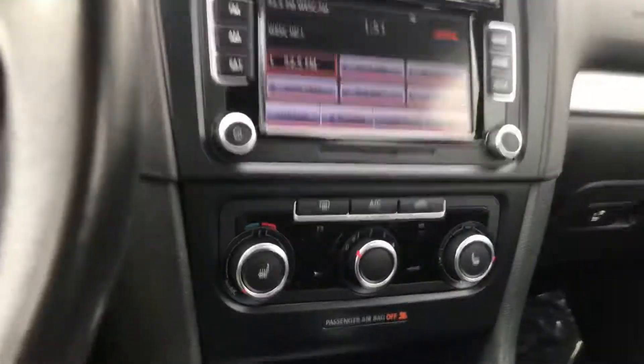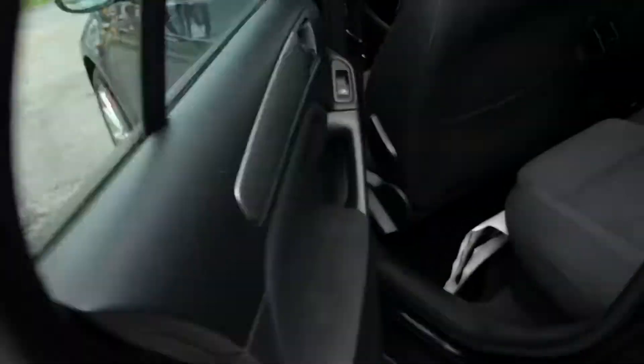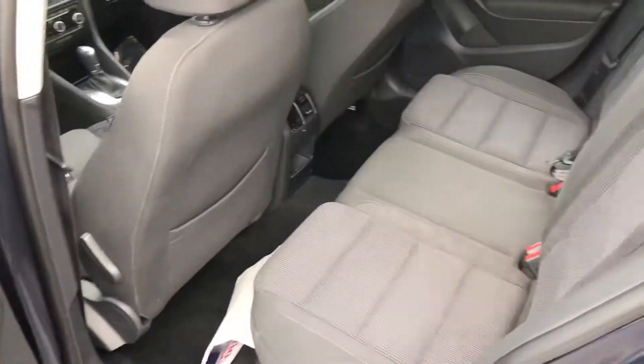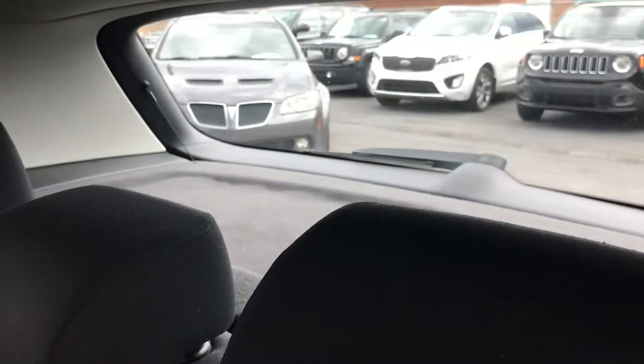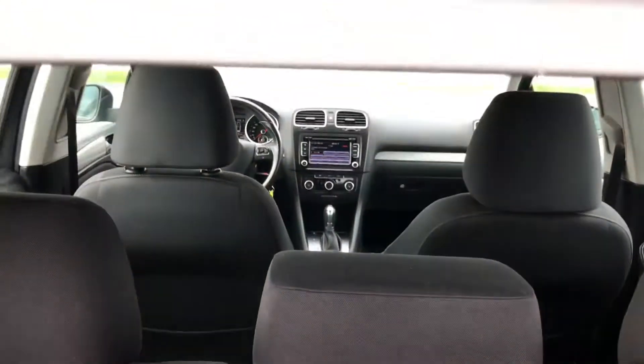It's a really good-looking car. Let's go to the trunk — plenty of space, as you can see.